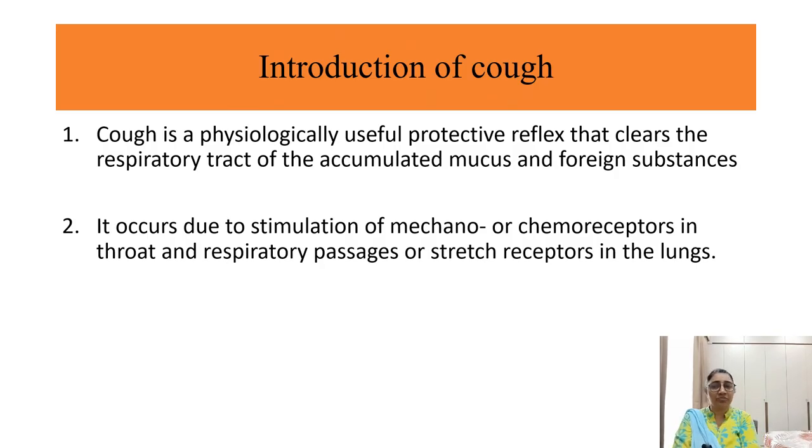So what is cough? Cough is a physiologically useful protective mechanism, which is helpful to clear the respiratory tract from mucus plugs or foreign bodies. It is a very important reflex due to stimulation of mechano- or chemoreceptors present in the respiratory tract, as well as stretch receptors in the lungs. A long-term consistent cough is quite distressing and exhausting, so it needs to be suppressed.